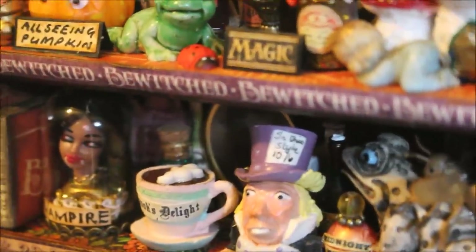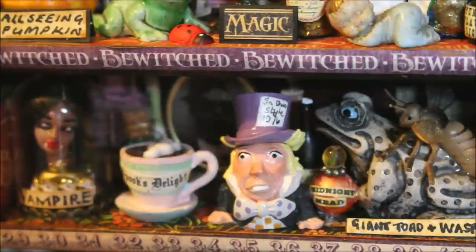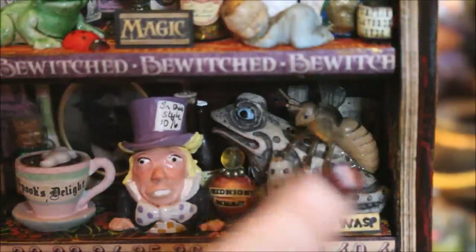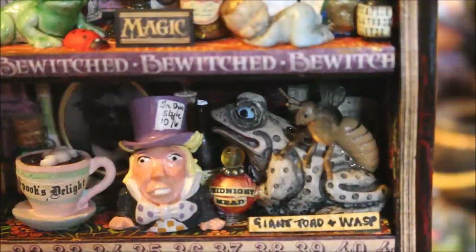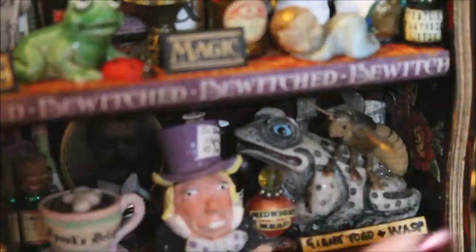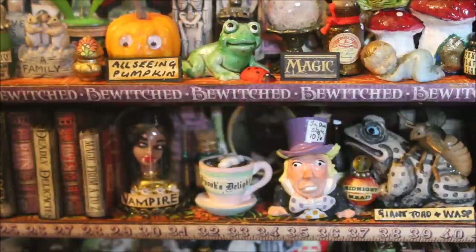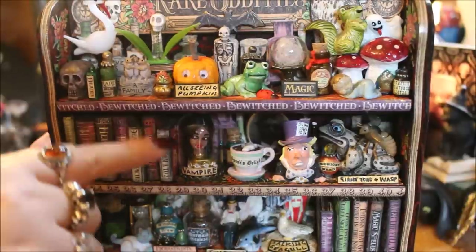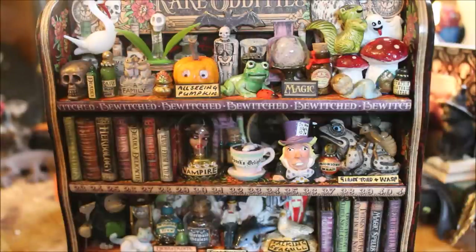Right at the front we have the Mad Hatter with his classic hat and a little card saying '10 over 6' in the style of the original. He's got a bow tie and a very cartoony look. His hat actually flips up and he has a speckled head — I'm not sure if he was a salt shaker before. Then behind the Mad Hatter there are more potion bottles, and at the front there's one made out of beads saying 'Midnight Mead.' Finally on this shelf there's a giant toad and a wasp — the wasp is plastic with see-through moveable wings for an almost realistic look, with flowery parts in the background and more potion bottles. Along the bottom of this shelf she's added numbers from 23 to 41, like a ruler effect, and the shelf is lined in a nice material that matches the back.